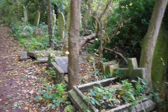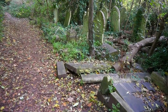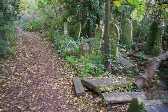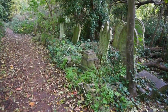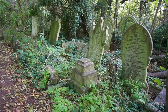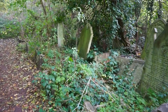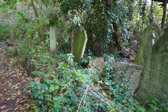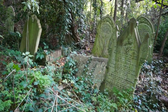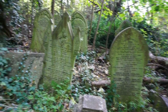Who were these people that were buried here so long ago? What were their names, the dates of their birth and death — we will never know. Most of the tombs have been taken over by nature, and the names and dates erased forever from the ancient tombstones.